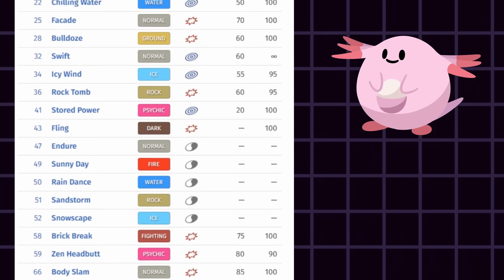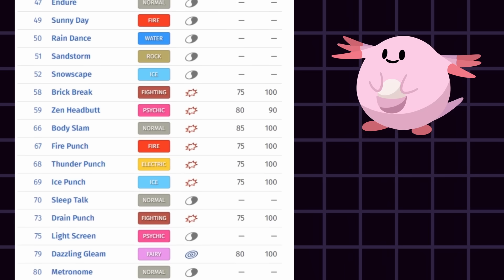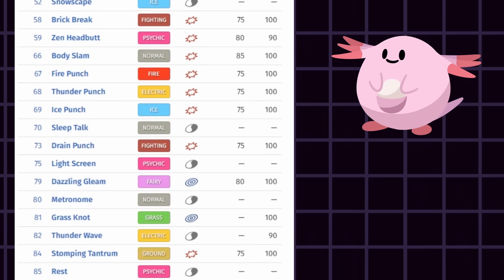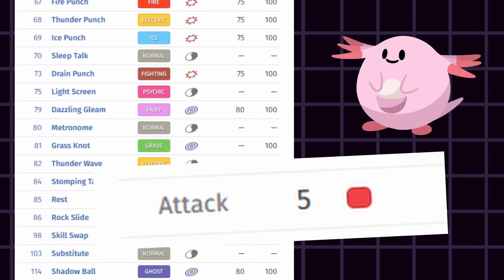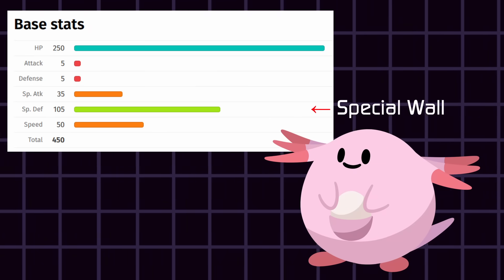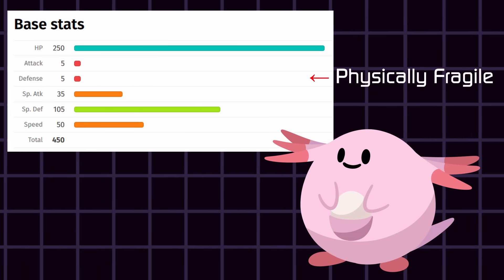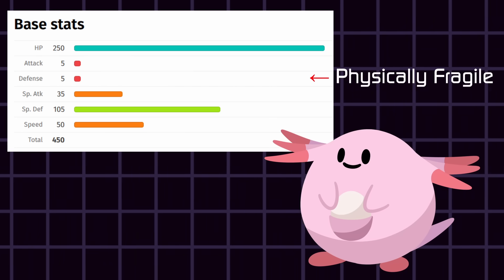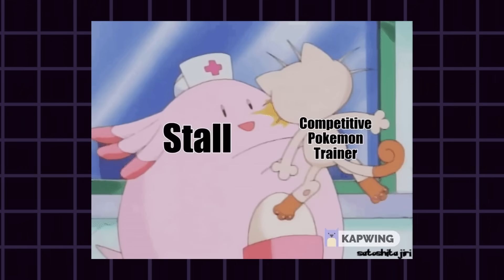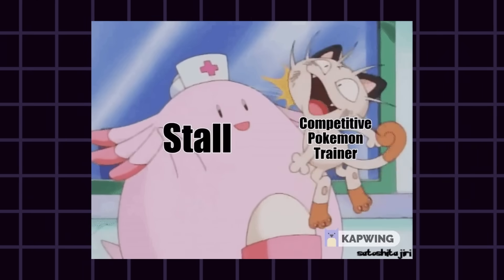There are Pokémon with wildly unique stat spreads to the point that they are forced to a specific playstyle. Look at all the moves Chansey has access to — Take Down, Thunder Punch, even Earthquake. None of that matters when your attack is five measly points. Chansey is known to be a specially defensive wall, but they could be countered by a single physical poke. These stats alone have forced the opponent to prepare moves that focus the physical defense stat, or else they would eventually lose to a Chansey slowly chipping away at their health and stalling by healing themselves.